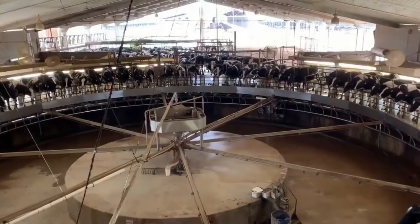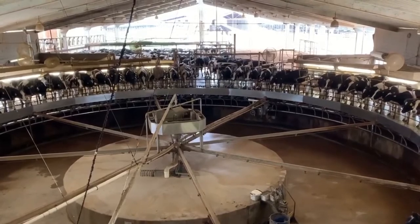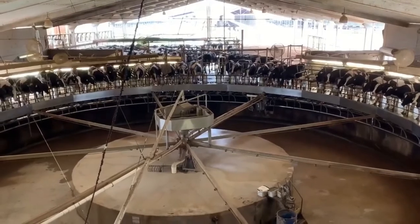Hello everyone. This week we are doing a quick tour of our milking barn. This is a merry-go-round type parlor where the cows get on, they do the circle, and then they step off again all in a continuous motion.